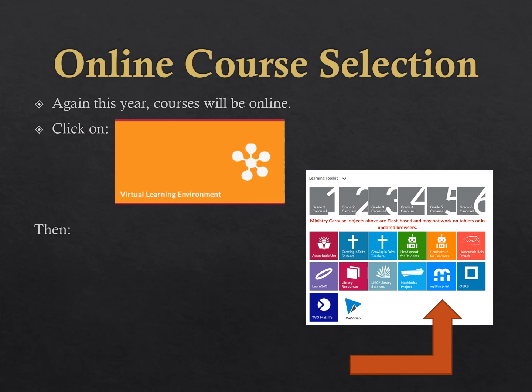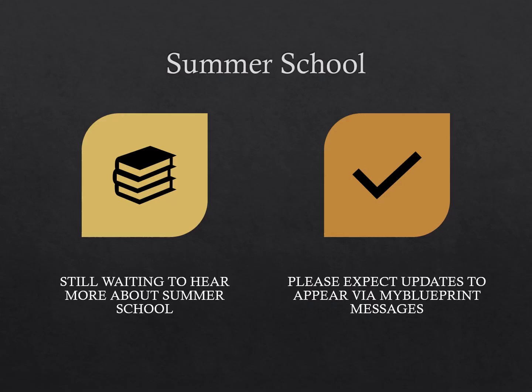Course selections are completed in MyBlueprint, found in the VLE. You can go into MyBlueprint at any time and can start submitting as soon as February 1st. Courses will be locked in by February 12th. We are still waiting to hear about summer school — I will update you as soon as I can. If you plan to take a summer school course, please do not select it as part of your courses. If it is a compulsory course such as English or Math, please move it to your Grade 12 column so that you are able to continue with your course selection.